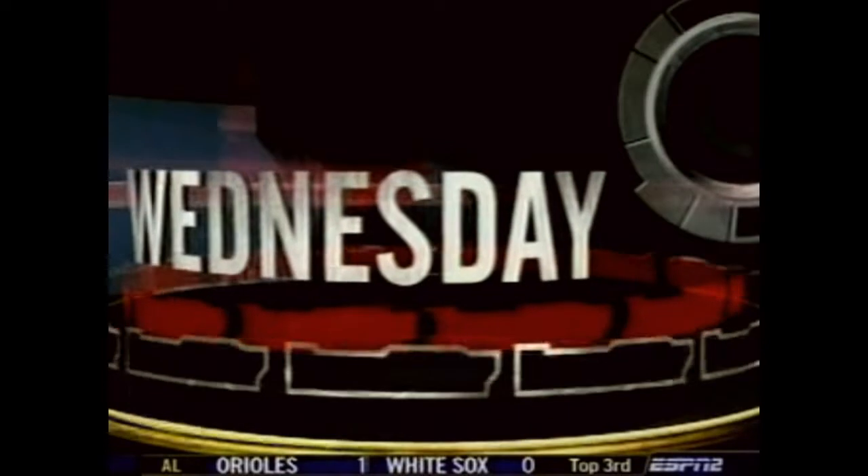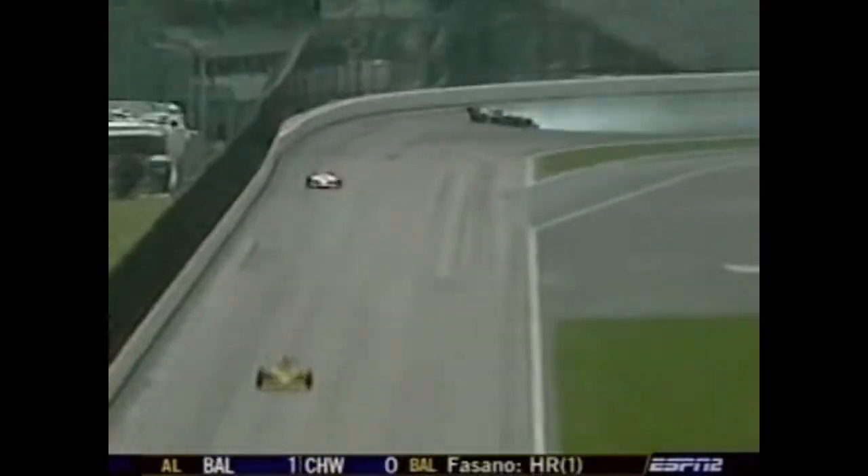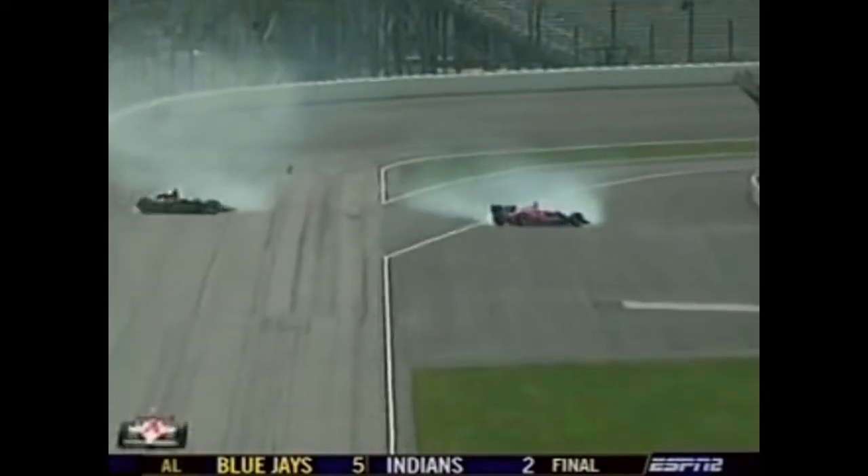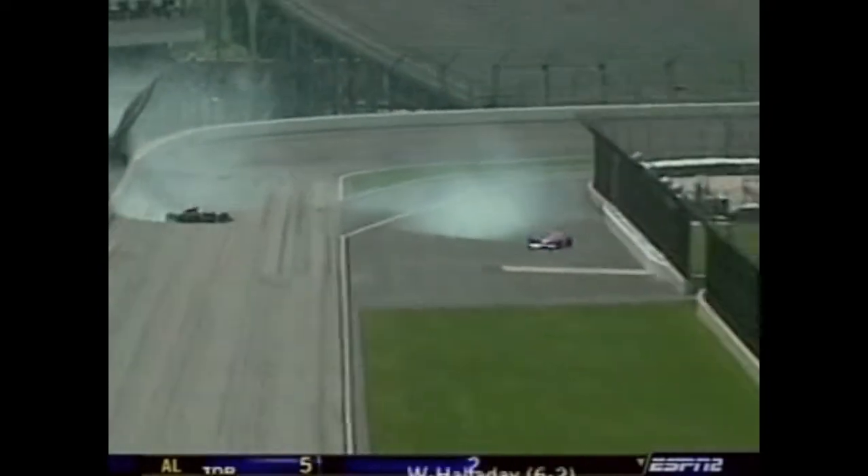On Wednesday, last year's pole sitter and race winner had a tough day. Shortly after noon, there was a hard impact for Buddy Rice in the turn two wall. He was spending the night in the hospital. Sam Hornish also had a problem in the afternoon — a wheel nut came off as he was exiting pit road, and he ground to a halt. No damage whatsoever on the car.